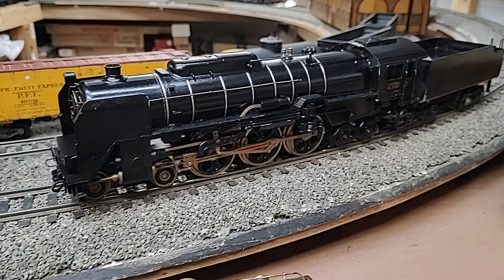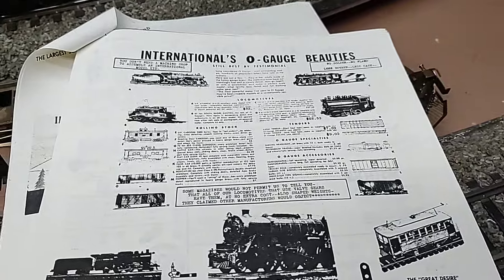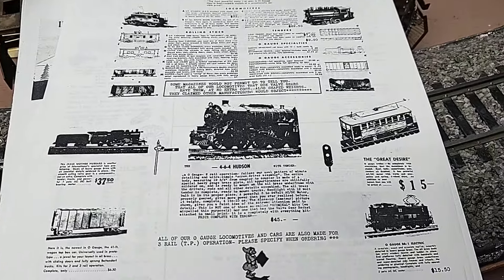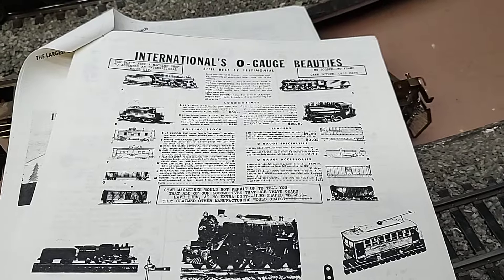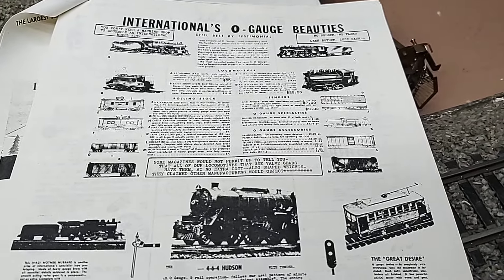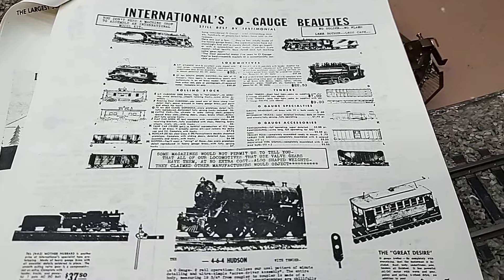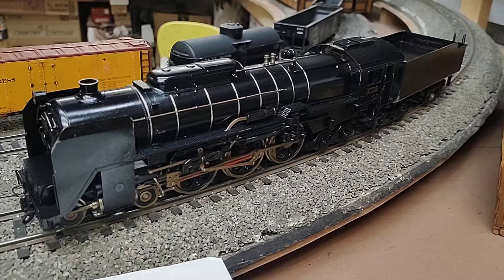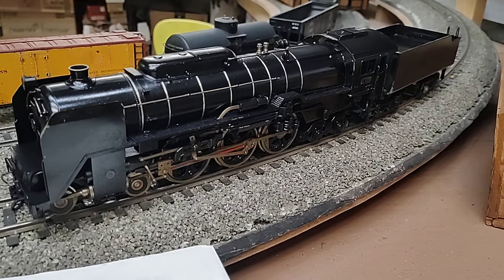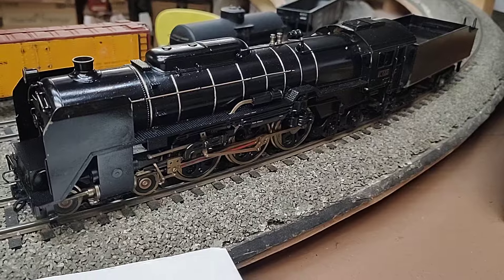International imported a lot of HO pieces. In their catalog, they normally offered things in HO and O scale, roughly from 1949 to the mid-50s. By that time, the really good builders went to KTM and the not-so-good builders went to people like Ken Kidder.